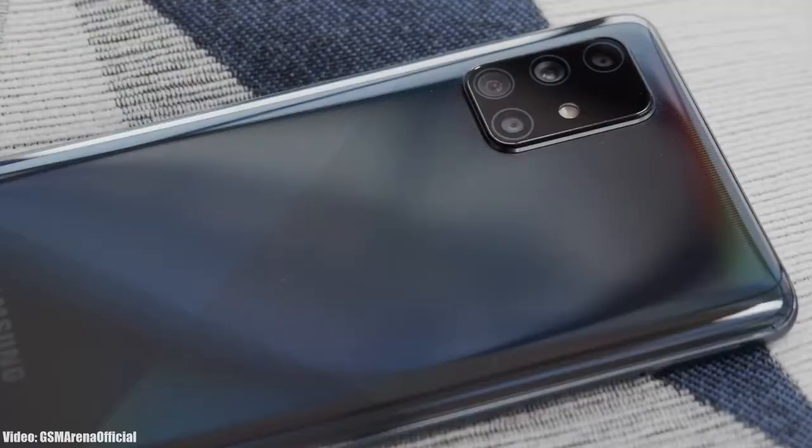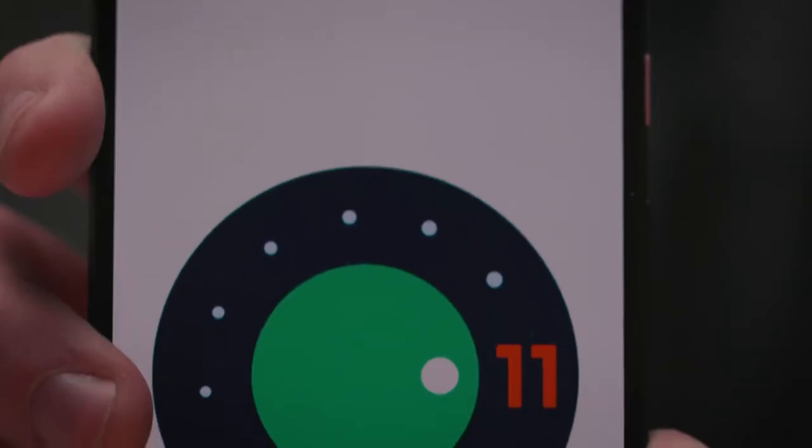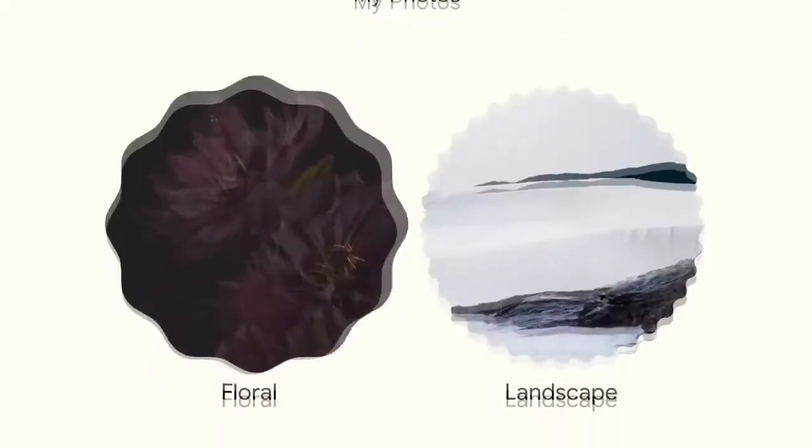Samsung has been rolling out the Android 11 update with One UI 3.1 to its smartphones since the release of Android 11, so now it's time for the next Android version — Android 12.